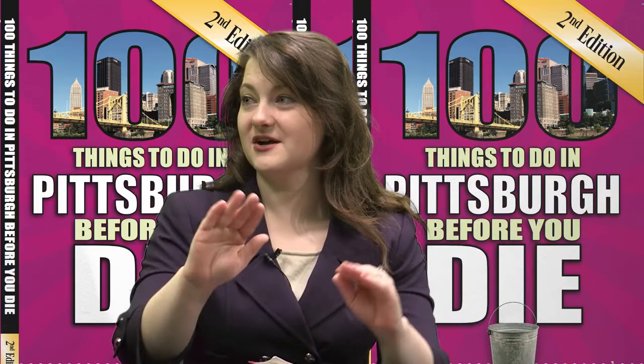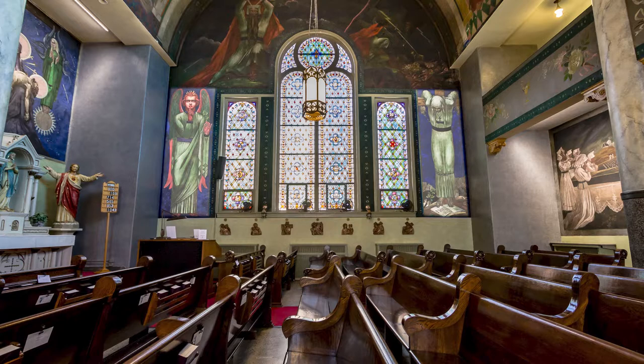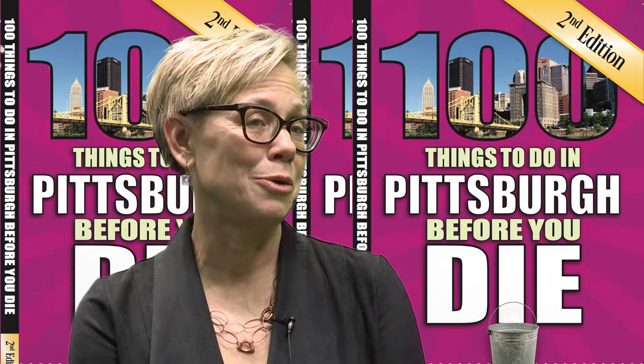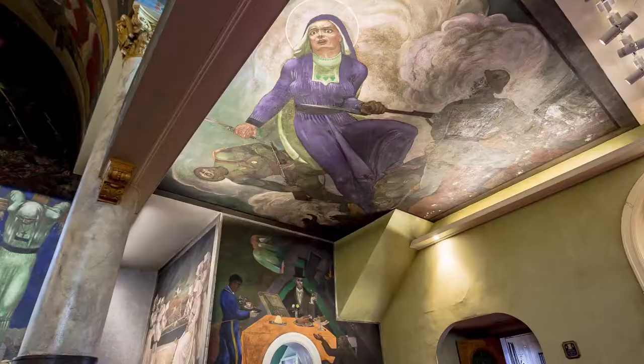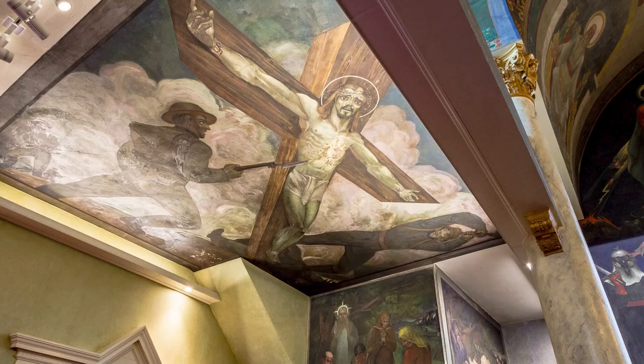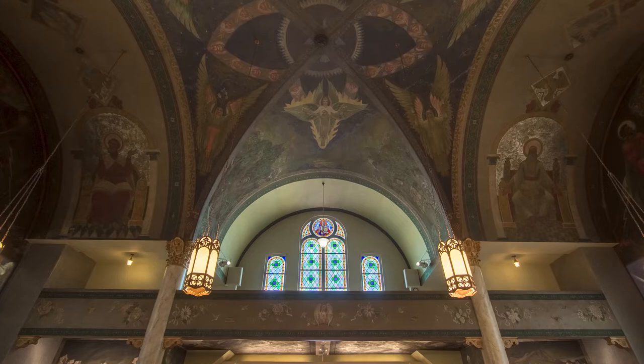I remember from my tour there were some unique characteristics about how he painted them — the paints themselves or his process. He was on a short timeframe, and you're right, they were anywhere between two and three stories high. He even used the ceiling under the choir loft. He painted from about 9 a.m. to 3 a.m., six days a week because he was on a schedule. What's really remarkable is that the plaster was long dry by the time he painted, but he still used a water-based paint, so these murals can actually be washed off the walls.